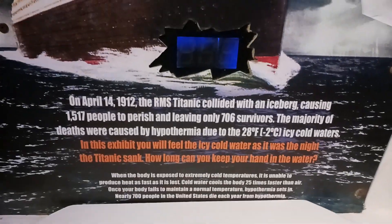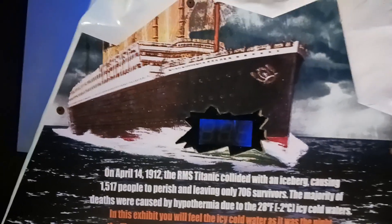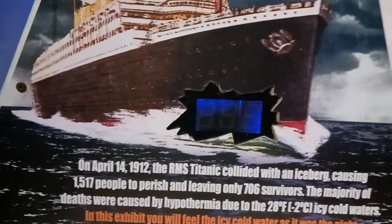On April 14th, 1912, the Titanic collided with an iceberg, causing 1,517 people to perish and leaving only 706 survivors. The majority of deaths were caused by hypothermia due to the negative 2 degree icy water.